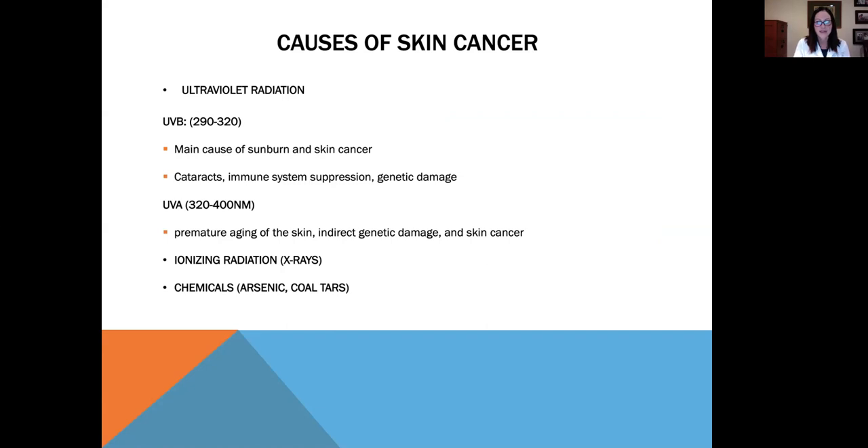Ionizing radiation, such as x-ray therapy for acne as a kid, can lead to skin cancer later, as well as chemicals such as arsenic and coal tars.